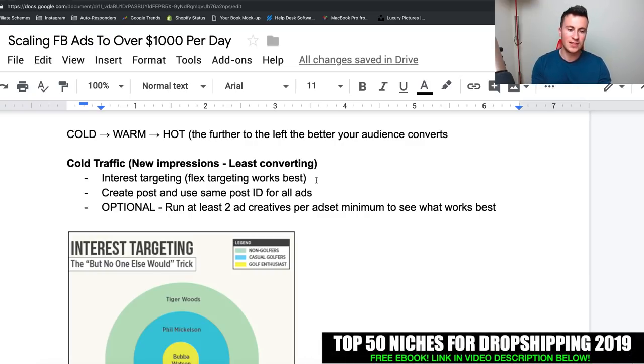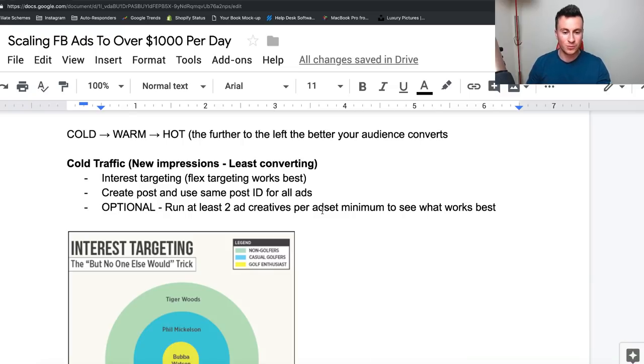This is essentially where people start, and this is what we're going to build on to scale to over a thousand dollars per day. Interest tags and flex targeting work best to begin with. Number one, you should be creating posts on your Facebook page, grabbing the post ID — I've done a video on this — and using that same post ID across your ads. This way, any engagement builds up the likes, comments, and shares, which makes people more comfortable with the ad, more likely to trust it, and therefore more likely to buy.